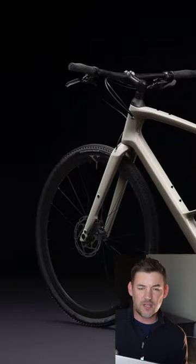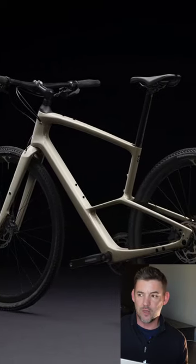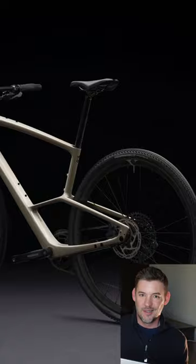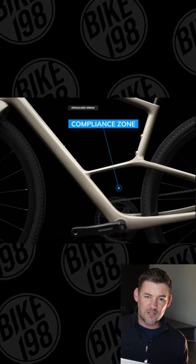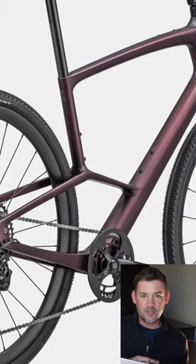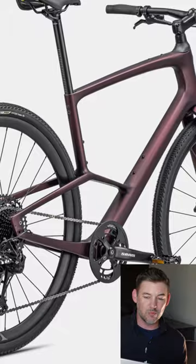The big news out of Specialized today is they released their Sirrus X. It looks like a regular hybrid carbon flat bar bike until you see one big well hole. They have a new compliance zone that is basically a cut seat tube with the seat stays extending to the down tube, creating this big open pocket that's supposed to be more compliant on rougher surfaces.